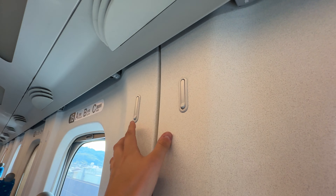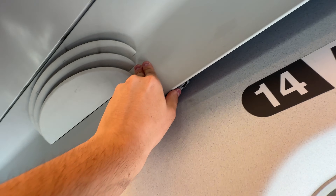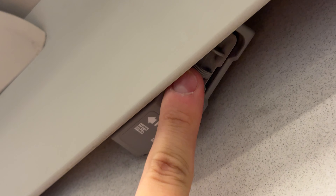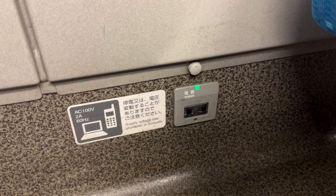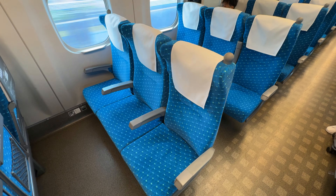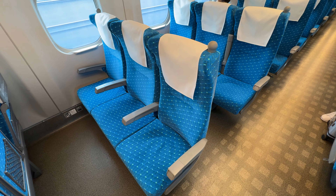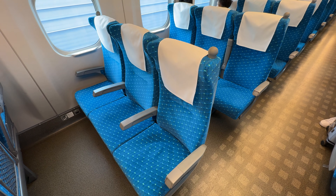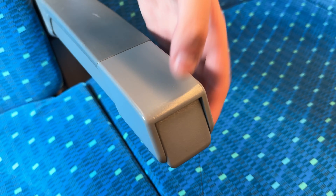The tray table folds down easily and includes a shallow cup holder. Coat hooks are found along the walls, as are tiny air vents — really only meant for the window passenger, but surprising to be included at all. A single 100-volt outlet is found along the wall for at-seat power. Economy seats aren't super luxurious, but they're comfortable enough for the 130 minutes between Tokyo and Kyoto. Each seat includes decent bolstering, winged headrests, plush seat bottoms, and a recline lever built into each armrest.